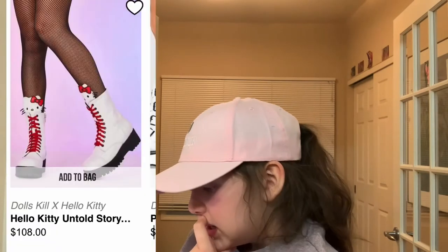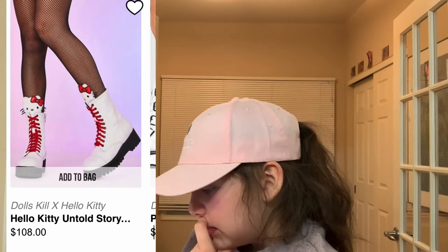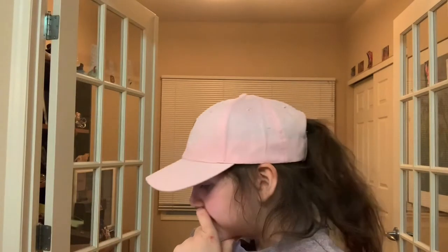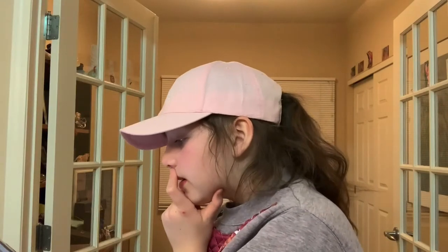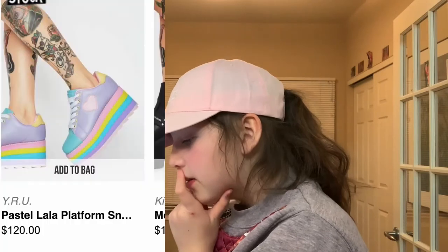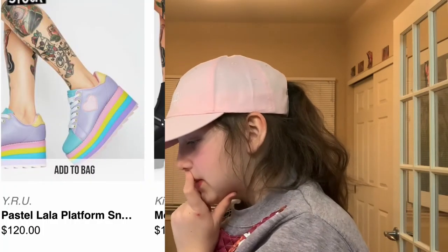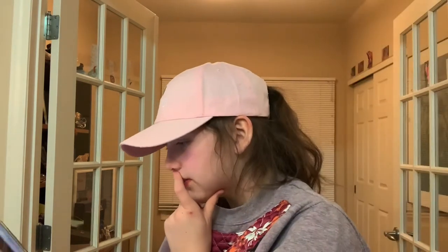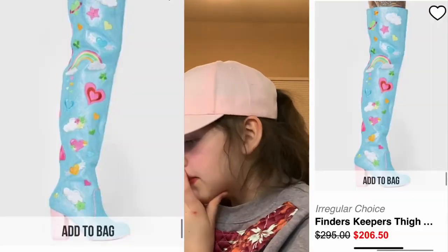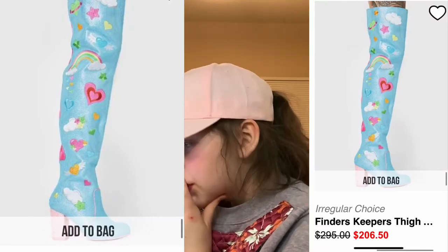We have these Hello Kitty boots. They're white and the little cute Hello Kitty face on top is just adorable. These are some Mulan shoes with a cute little lotus flower on top. Pastel Lala platform sneakers — again really cute. Be Our Guest flats are super cute with Lumiere and Cogsworth.